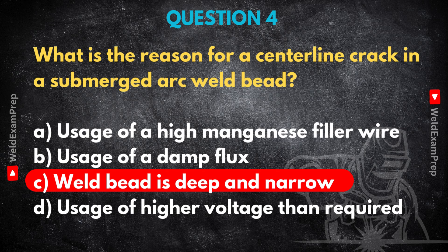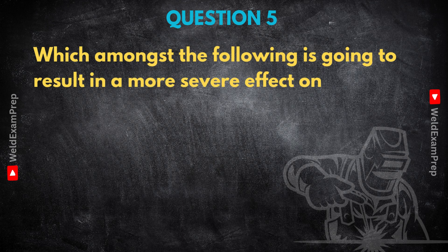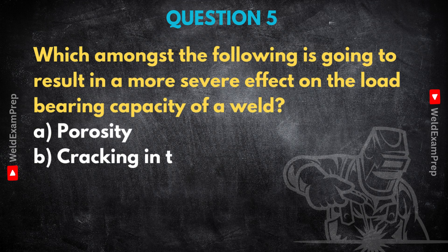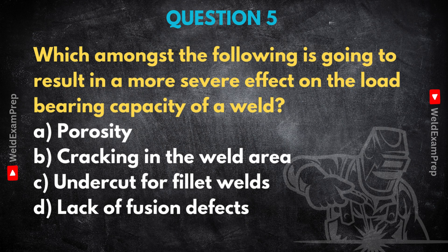So it's the shape driving the stress. While damp flux could cause hydrogen issues, or the wrong wire chemistry could make it more susceptible, the direct cause of that classic centerline crack is usually that deep, narrow profile creating an unfavorable stress state during cooling — a real lesson in how bead shape isn't just cosmetic. Now, final scenario: if you had to rank defects purely in terms of their effect on long-term performance, structural integrity, and load-bearing capacity, which one poses the biggest risk? Cracking in the weld area — without a doubt. A crack isn't just a flaw; it's an active threat, a potential failure starting point, making it the most dangerous for structural integrity, especially under load.